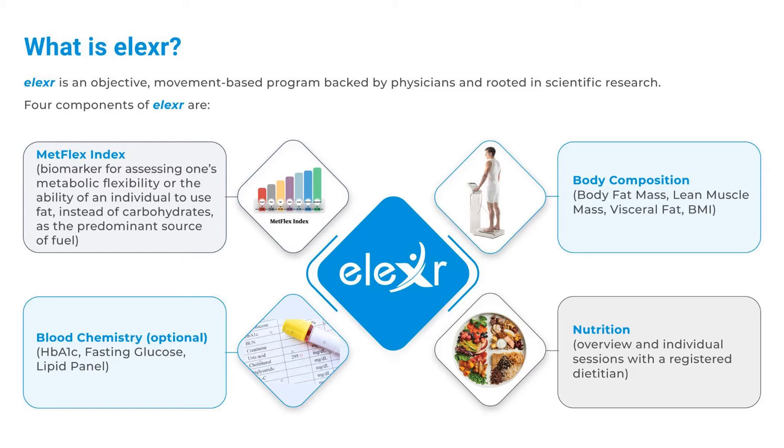The four components of Elixir are: Metflex Index, a biomarker for assessing one's metabolic flexibility — or the ability of an individual to use fat instead of carbohydrates as the predominant source of fuel. Blood chemistry: HbA1c, fasting glucose, and lipid panel.